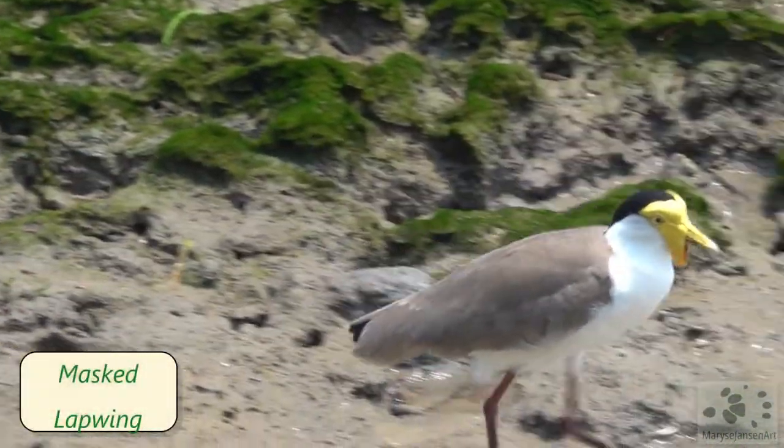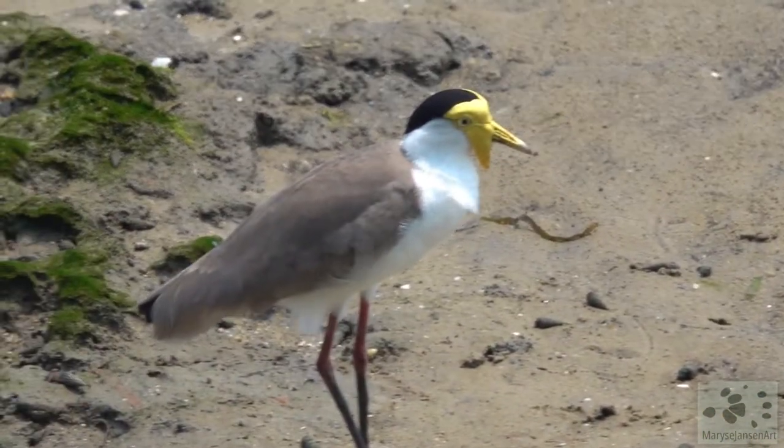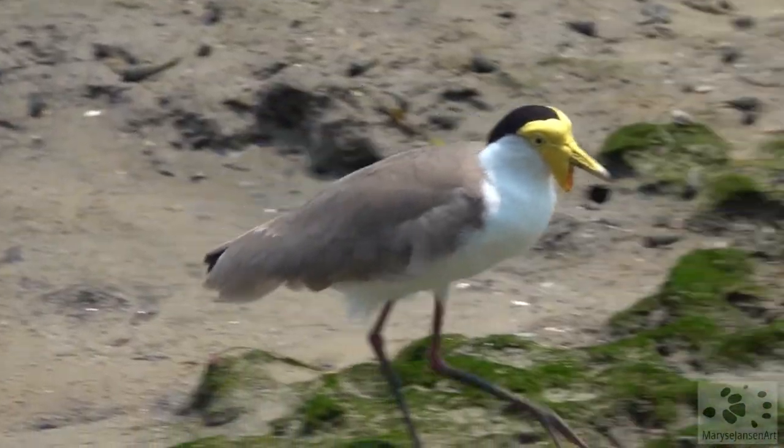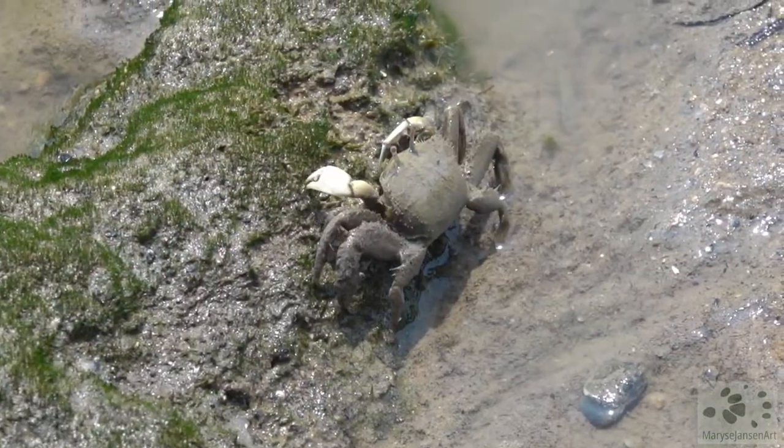Check out this masked lapwing. This is the northern form, which has less black markings than the one I'm used to seeing in southeast Queensland. I'm in the tropical north here, checking out life on mudflats.